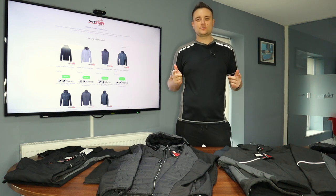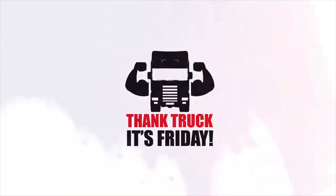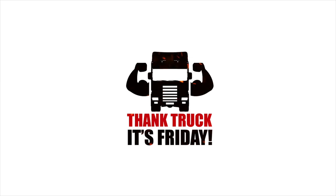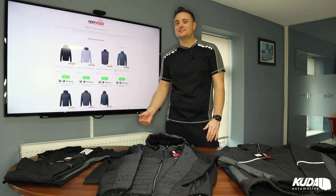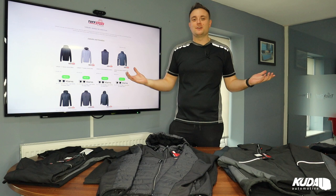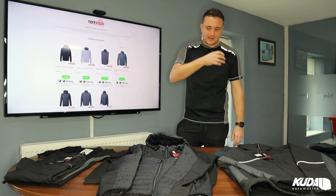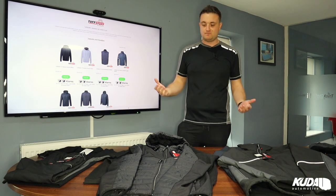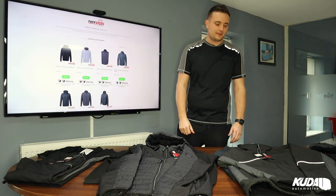Hi guys, welcome to another Thank Truck is Friday. This week we're going to get into Tough Stuff workwear, a UK brand that we're really chuffed to have on board. Workwear — there's loads of brands out there, some of it's really cheap and thin, some of it wears through, some of it's bulky, you don't want to wear it, it's not stylish. We found a brand called Tough Stuff and they've got a range of workwear that you actually want to wear. It's really nice stuff, really reasonably priced, and it's tough — no pun intended.